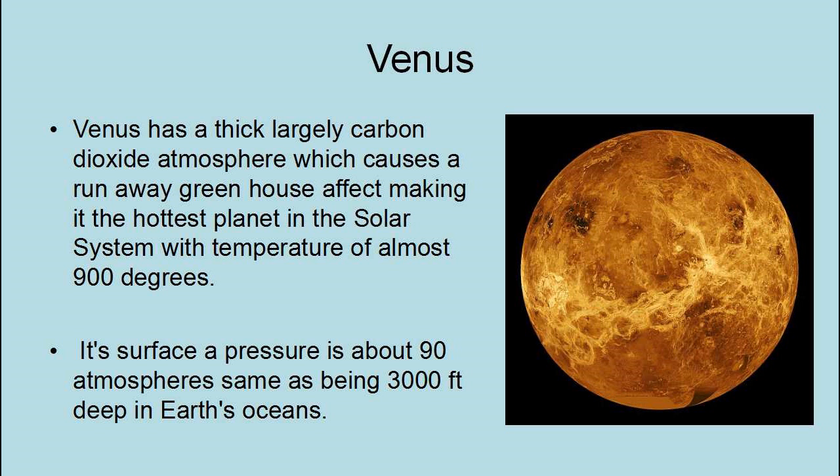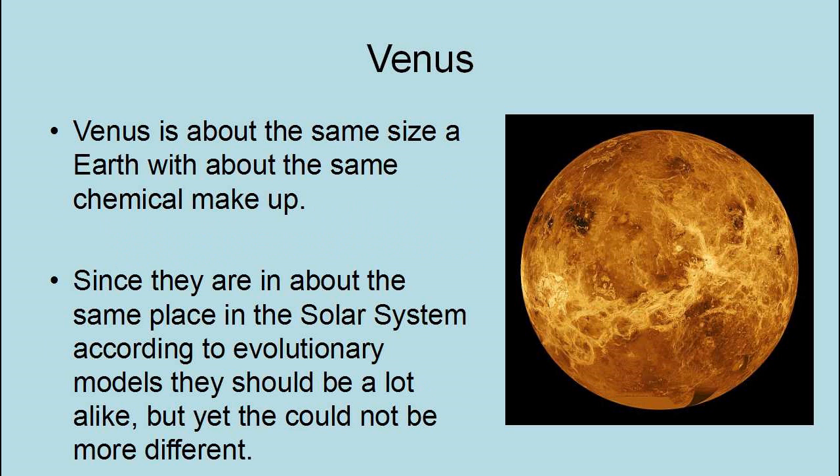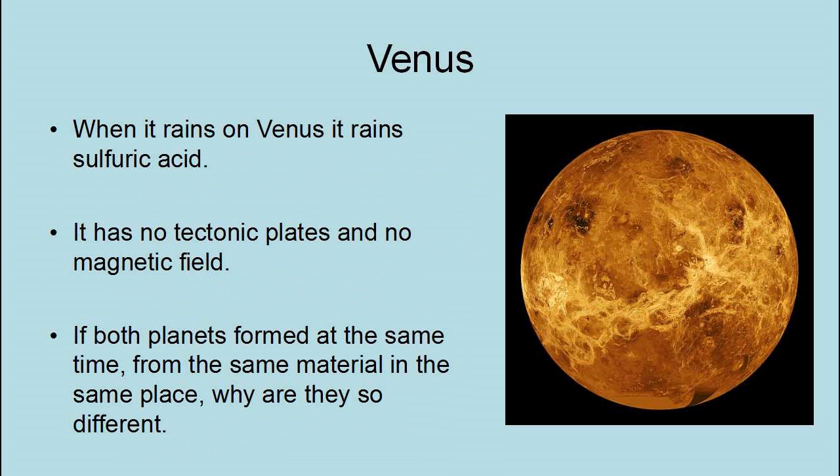Venus is about the same size as Earth, with about the same chemical makeup, and since they are in about the same place in the solar system, according to evolutionary models there should be a lot alike — but they could not be more different. When it rains on Venus, it rains sulfuric acid. Venus has no tectonic plates and no magnetic field. If both planets formed at the same time, from the same material, in about the same place, why are they so different?